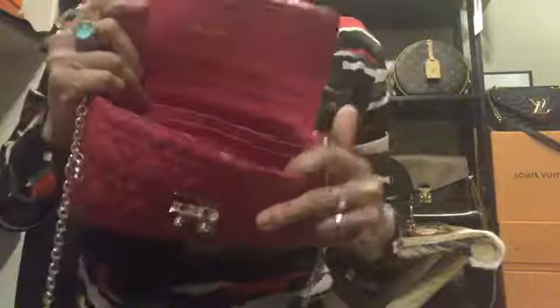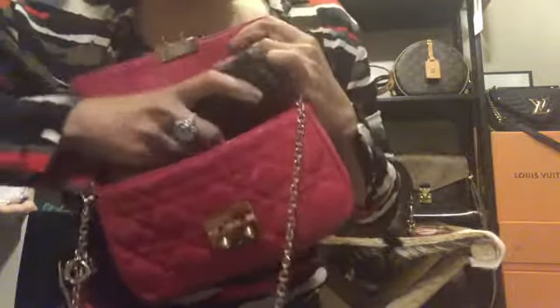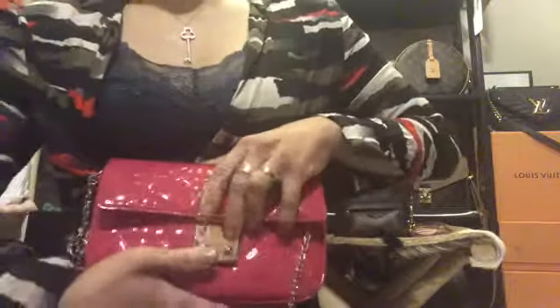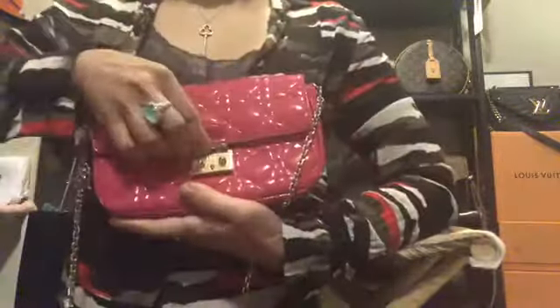Inside it has a leather lining with six to eight card slots and one slip pocket. It really fits a lot — it can fit a Victorine wallet, a six-key holder, and you can also fit your cell phone in the back slip pocket. I'll demonstrate putting the cell phone in the back and you can still close it, so it's small but very functional.